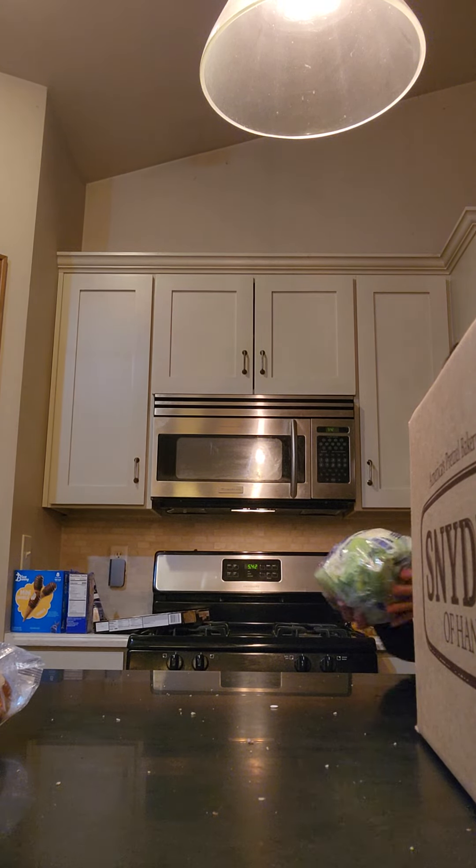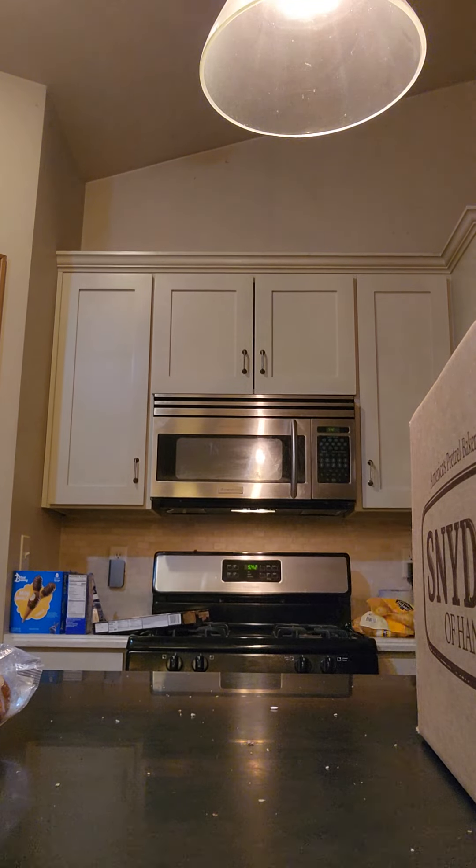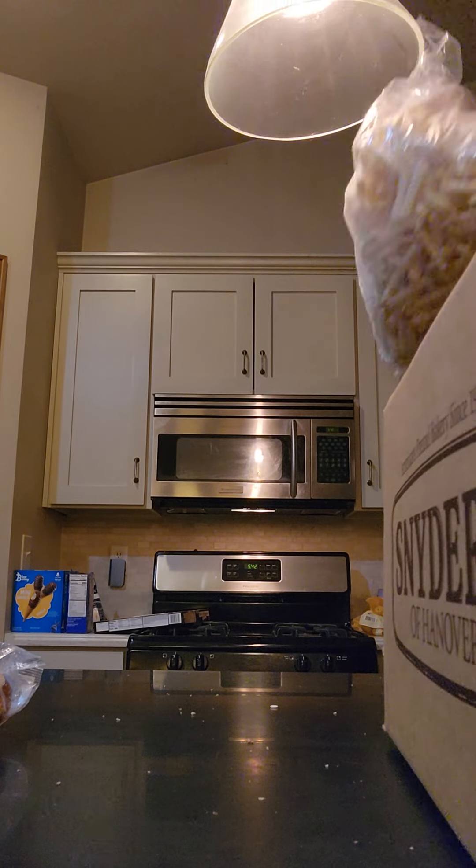And then a head of cauliflower — I'll have to see what I can do with the fresh cauliflower. And some cookie boxes as well.